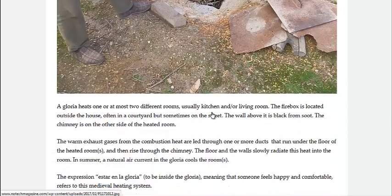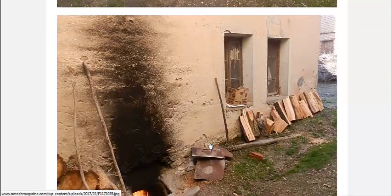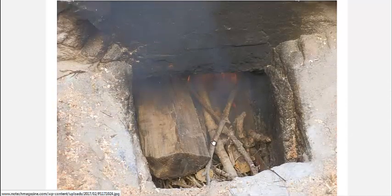The hot gases and exhaust actually go underneath the house, heating the floor, the walls, and the dirt underneath it, keeping it very well insulated. It's a big thermal mass, as you would imagine, so it can be pretty efficient at heating. The owner of this house says he only has to fire it up once a day, which is pretty impressive.